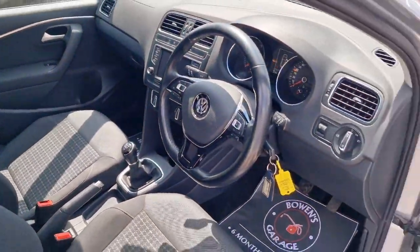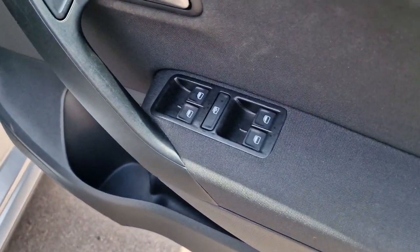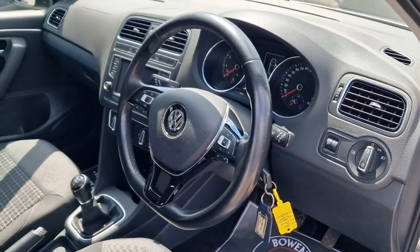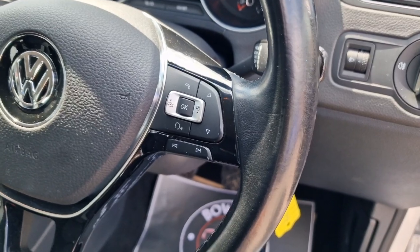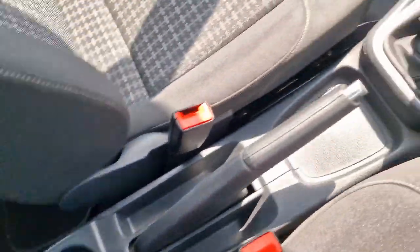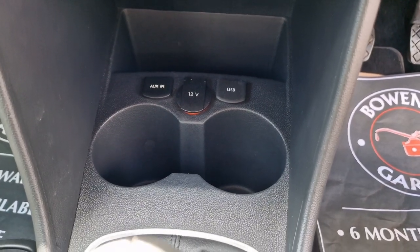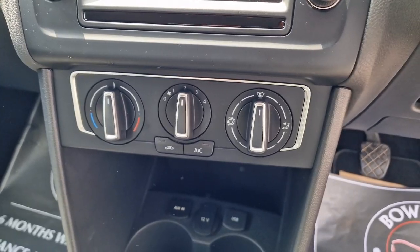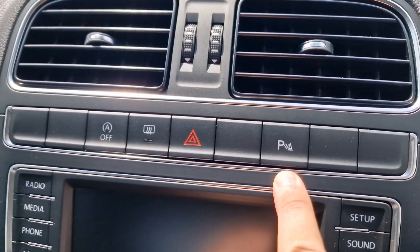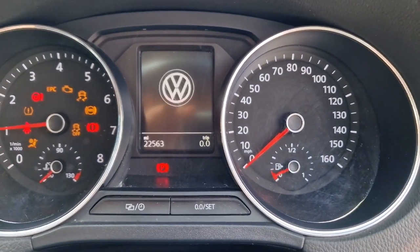Inside it's lovely — it's the SE specification, a really nice level of trim with a few added options. Remote central locking, supplied with two remote keys, four electric windows, electronically adjustable heated door mirrors, a flat-bottomed steering wheel in good shape with trip computer and Bluetooth controls on one side, and cruise control on the other. Manual handbrake, cup holder, five-speed manual gearbox, and more storage below. Auxiliary input, USB and 12-volt socket, air conditioning, and start-stop facility which you can switch off.